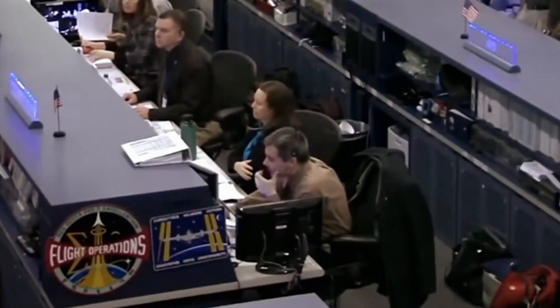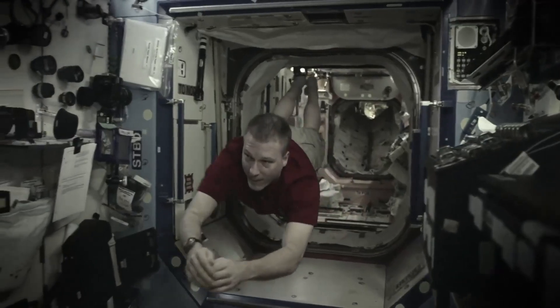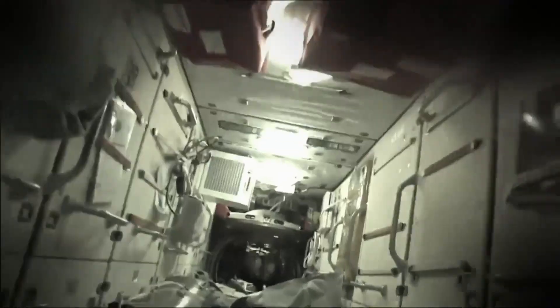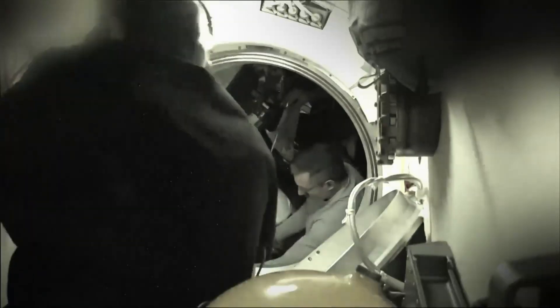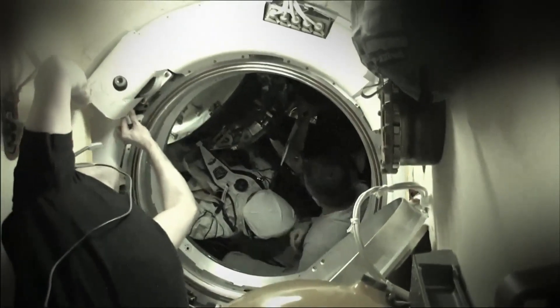NASA can't risk the lives of the crew. Mission Control orders them to initiate flight rule B4101 — they must prepare to abandon ship. Go to your Soyuz. Get out of there. Just drop everything, let your tools go, and float quickly to your escape vehicle.